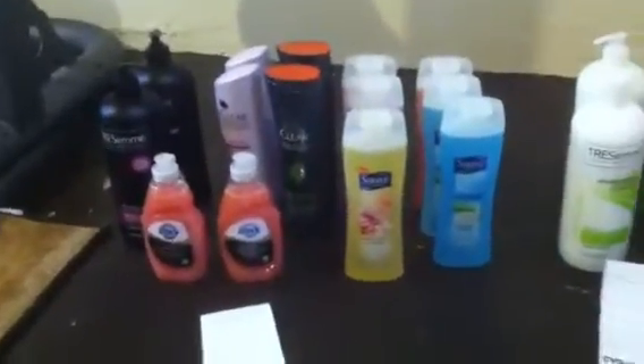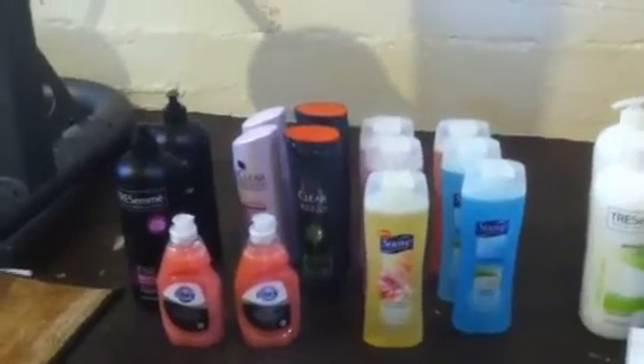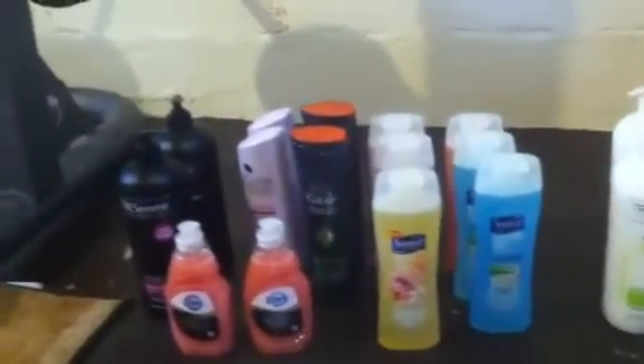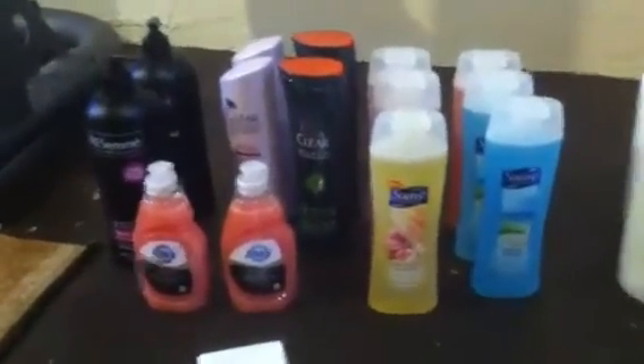Hi couponers, it's Jasmine again. I just went to CVS and this haul was the bomb. I did three separate transactions and I'll break it down for you guys — it's Saturday so maybe you'll have time to do this.